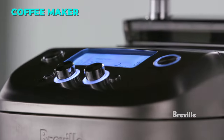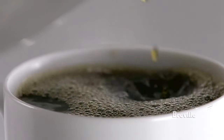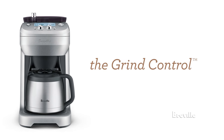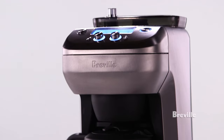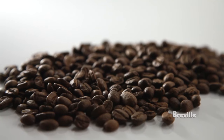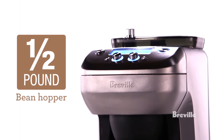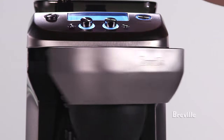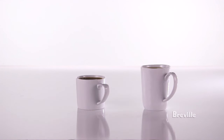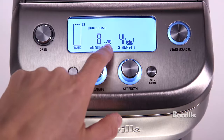The Breville Grind Control Coffee Maker is a premium coffee maker that lets you enjoy freshly ground and brewed coffee at home. It has a built-in grinder that allows you to adjust the grind size and amount to suit your taste and the type of beans you use. It also has a programmable timer that lets you set the start time for your coffee. You can choose from 8 strength settings and brew up to 12 cups of coffee in a stainless steel thermal carafe, or brew a single cup or travel mug with the adjustable height drip tray. It has an LCD screen showing water level, grind size, strength selection, and brewing time, plus a pre-brew temperature control that ensures optimal flavor extraction.